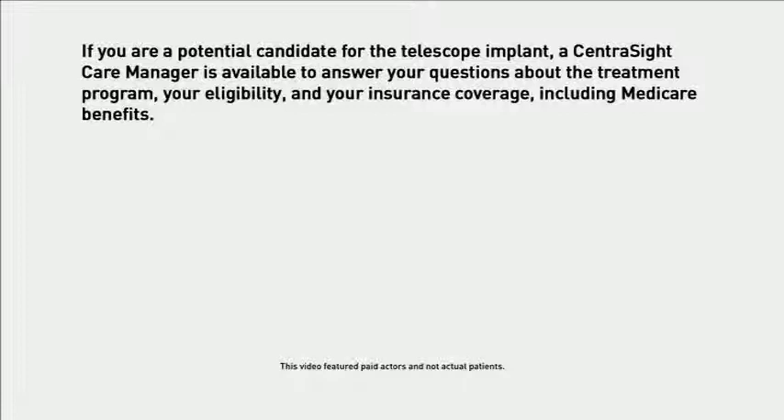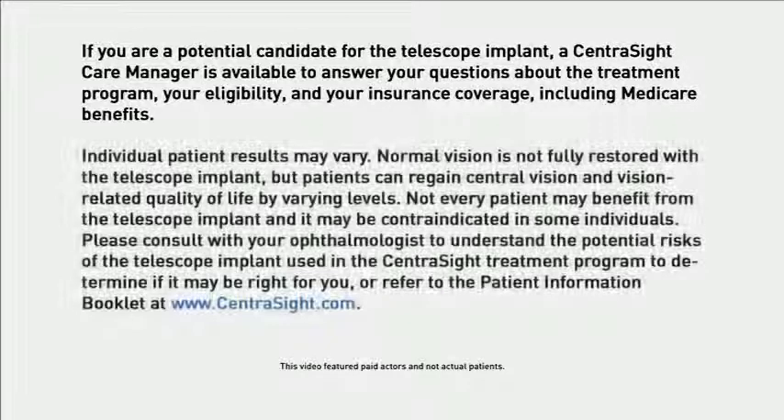If you are a potential candidate for the telescope implant, a CentraSight Care Manager is available to answer your questions about the treatment program, your eligibility, and your insurance coverage, including Medicare benefits. Individual patient results may vary. Normal vision is not fully restored with the telescope implant, but patients can regain central vision and vision-related quality of life by varying levels. Not every patient may benefit from the telescope implant, and it may be contraindicated in some individuals. Please consult with your ophthalmologist to understand the potential risks of the telescope implant used in the CentraSight Treatment Program to determine if it may be right for you, or refer to the Patient Information Brochure at www.centrasight.com.